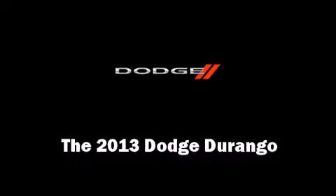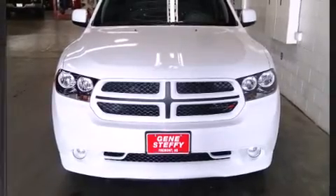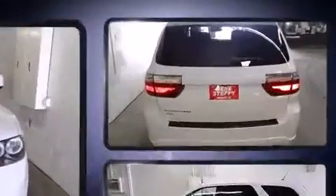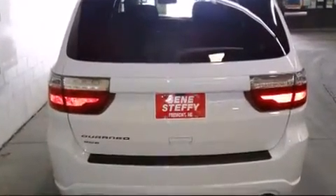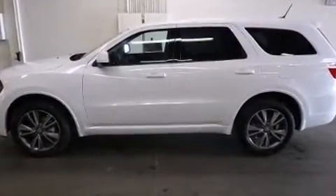Discerning drivers will appreciate the 2013 Dodge Durango. A 3.6-liter V6 engine pairs with a sophisticated 5-speed automatic transmission, and for added security, Dynamic Stability Control supplements the drivetrain.